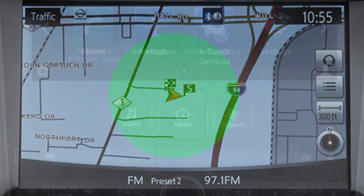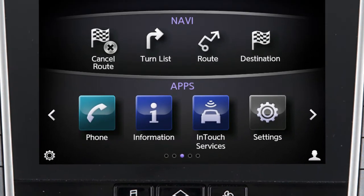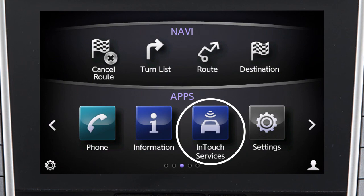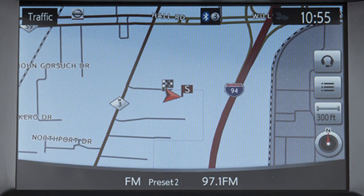To access the Infinity InTouch Services menu, press the Menu button on the Control Panel and then touch Infinity InTouch Services on the lower touchscreen display. You can also access the voice menu directly by touching the headset icon located on the navigation screen.